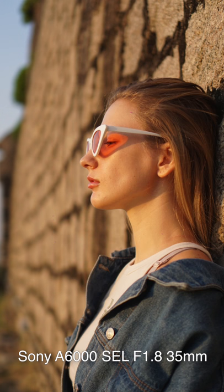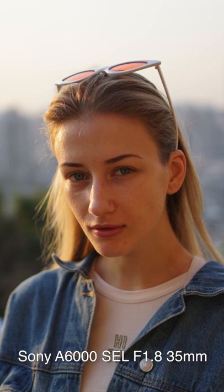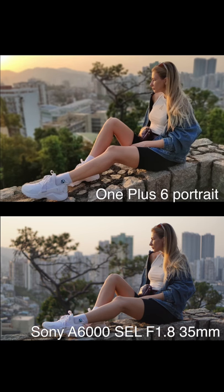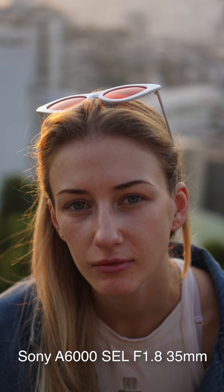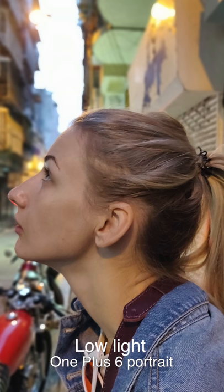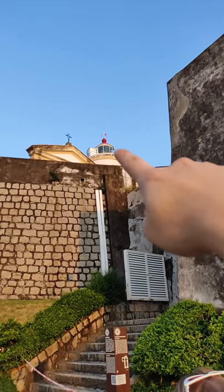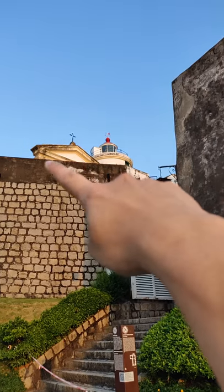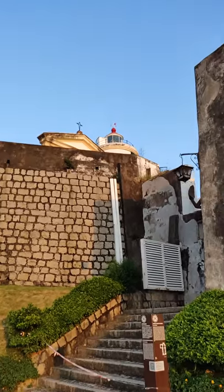I want to test this. Now it's the lighthouse, and there's a small church next to it. It's very beautiful and the weather is good.